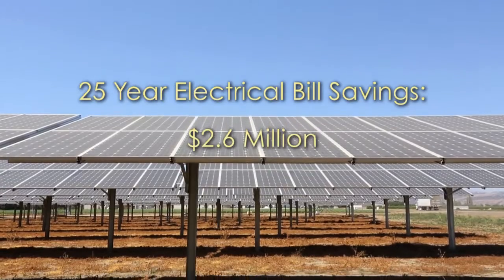Just in the first year alone here, we saved about $115,000. That's huge for a business like ours where margins are pretty slim and every penny counts.